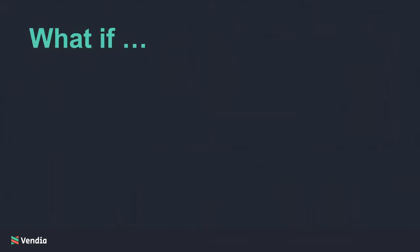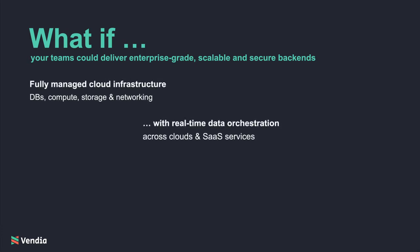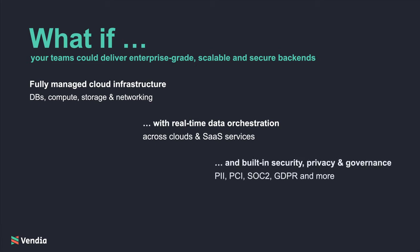But what if your teams had a way to deliver a modern, scalable, and secure back-end where they got fully managed infrastructure, the real-time live data that adheres to your governance policies — all without adding expensive engineers, costly infrastructure, and complex ops?